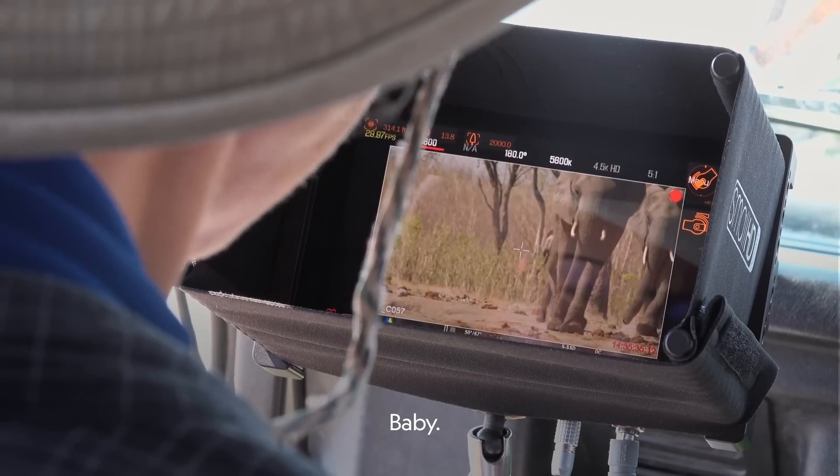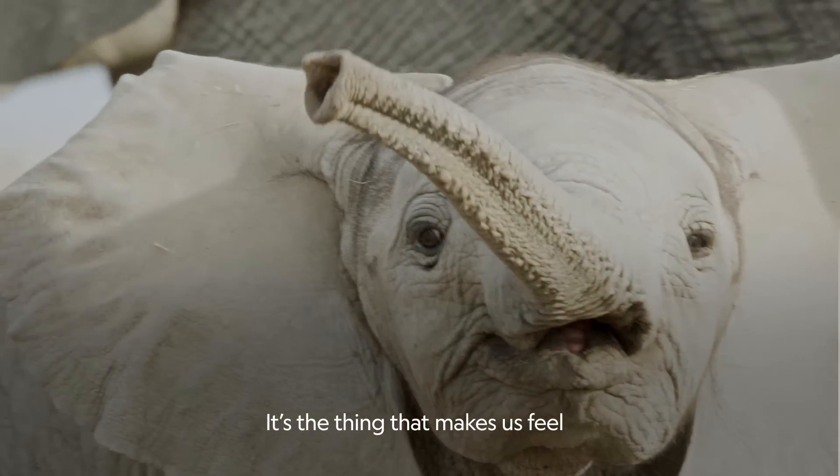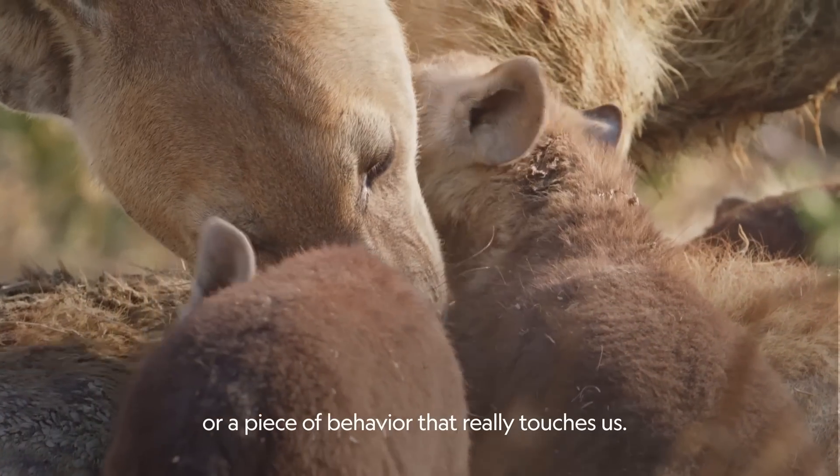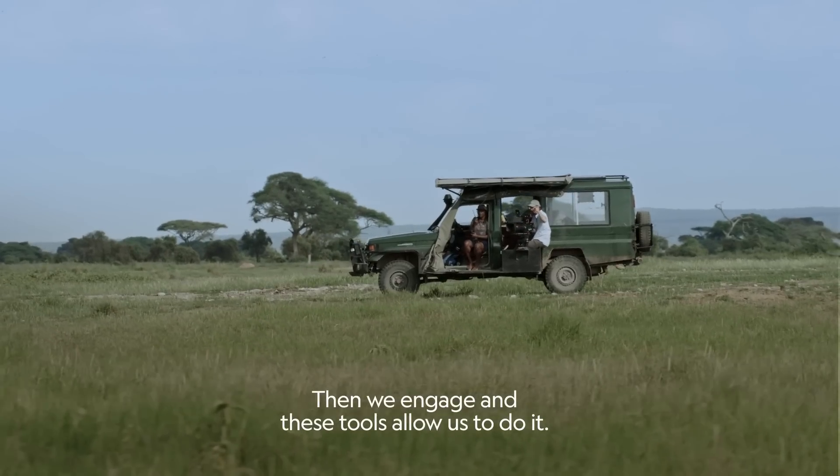Baby! Look at that one! It's the thing that makes us feel, or a piece of behaviour that really touches us. Then we engage, and these tools allow us to do it.